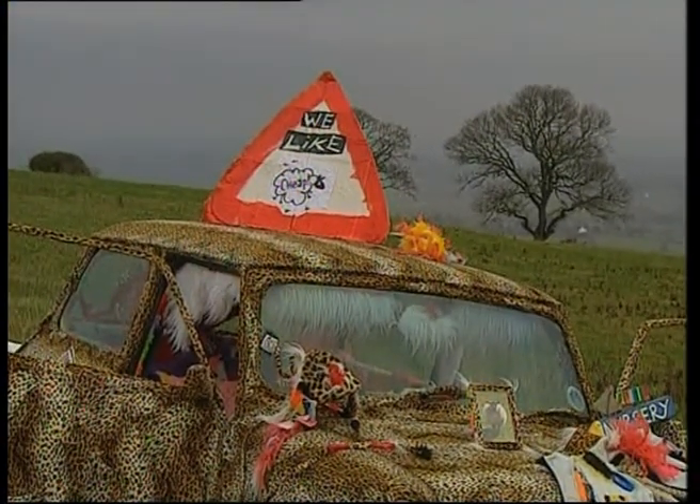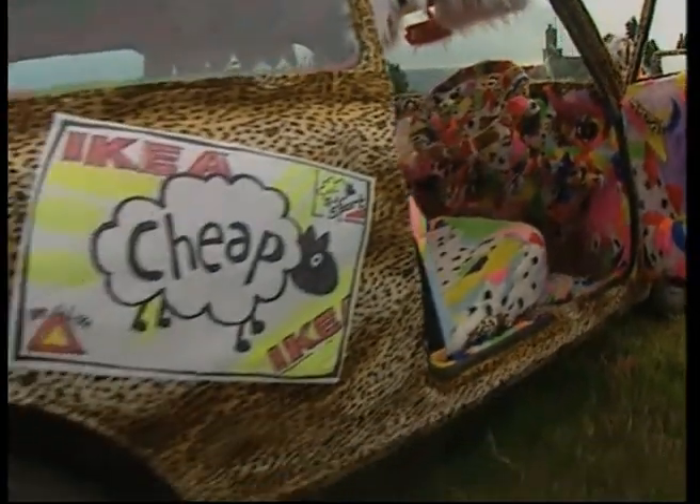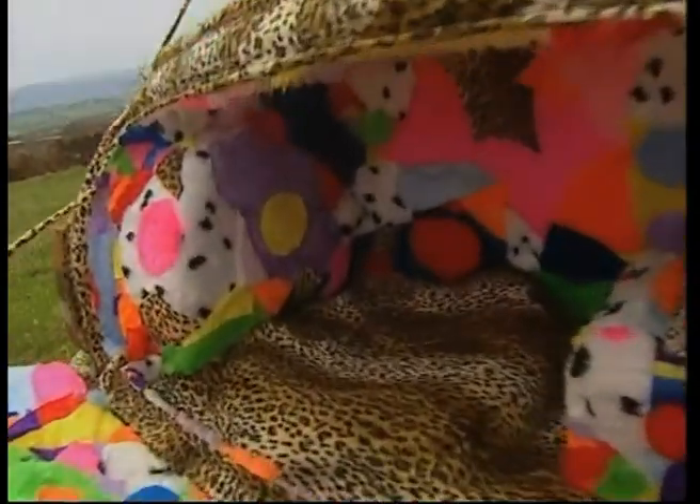Prospective buyers might find the asking price a little frightening though — the Mini stands at £25,000, a beast of a bill perhaps, but some people wouldn't want to be spotted in anything else.